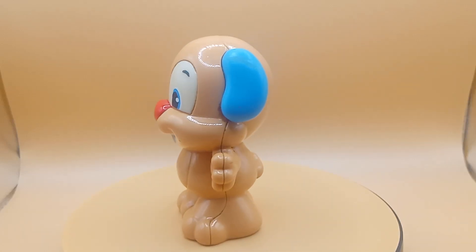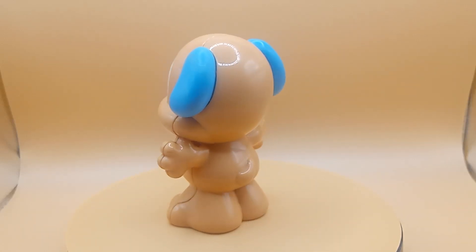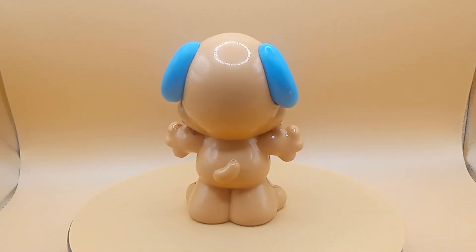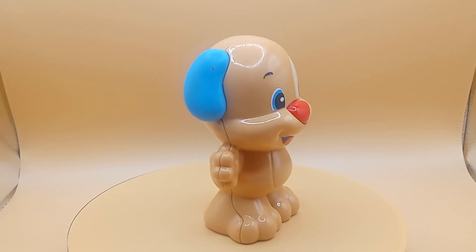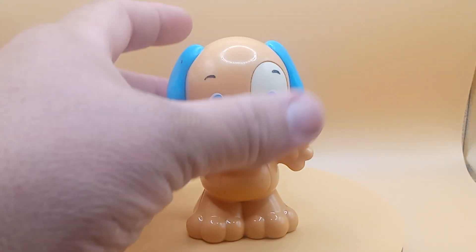Good morning, good evening, good afternoon. We're back with another thrift store find. Today we have from 2013, I believe, Fisher-Price Laugh-and-Learn puppy, I believe. Let's check it out.